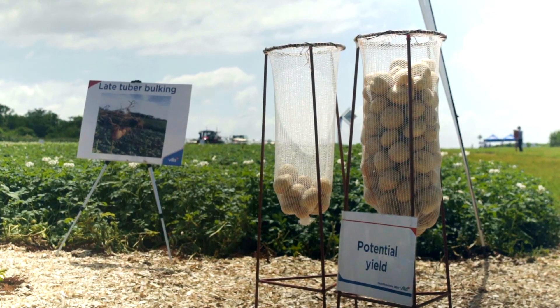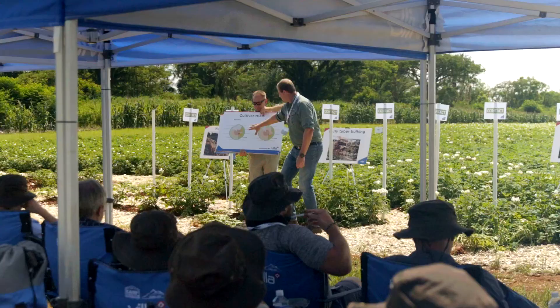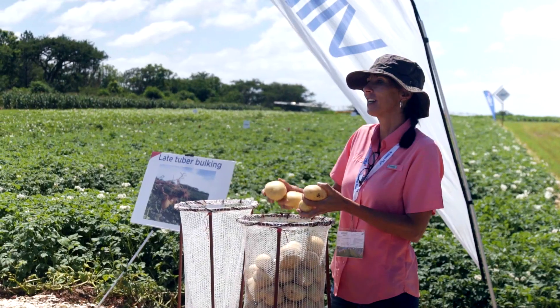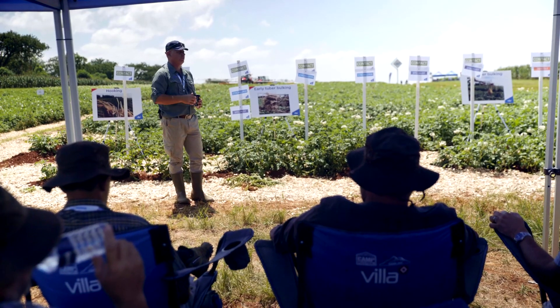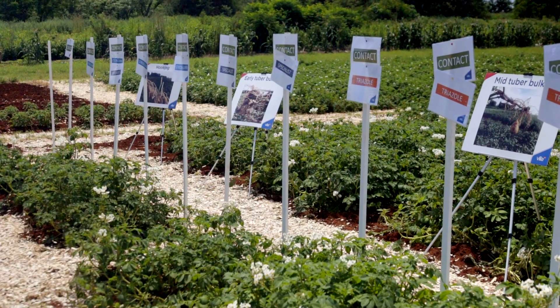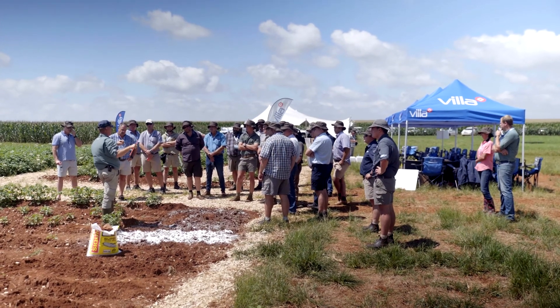At the third station we had potatoes, where we looked at micronutrients — what micronutrients your potatoes need based on cultivars and your area. We also spoke about weather conditions, how they interact with your potato cultivars, and how to increase yield by using fungicides.